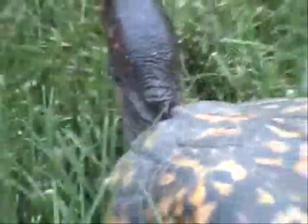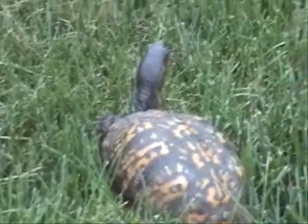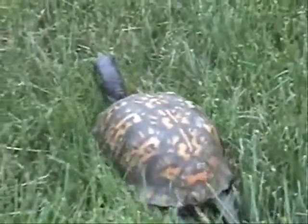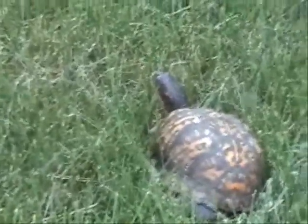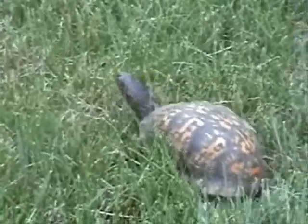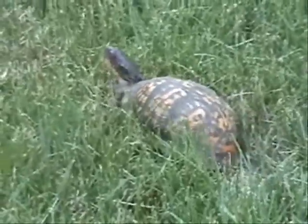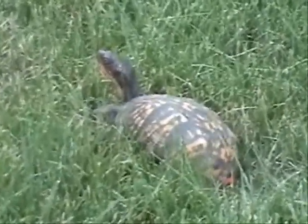She's just looking around, quite calm, checking out everything. They're so relaxing just to watch. I always wonder what's going on in their little heads — they've never seen this before, but they're quite smart.